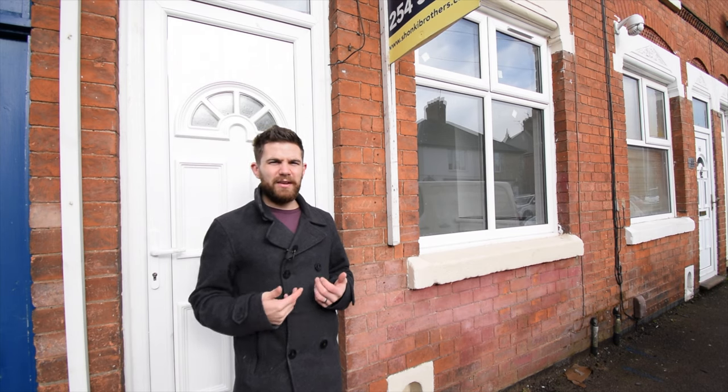Thank you for joining me for a property tour of my newest listing coming onto the market. It's a two-bedroom mid-terrace property which has been recently renovated. The property features two good-sized reception rooms, a fully fitted kitchen, and a bathroom downstairs, as well as two fantastic-sized bedrooms on the first floor which can both easily accommodate double beds — making it perfect for first-time buyers, families, and investors alike. Let's take a look around the property.